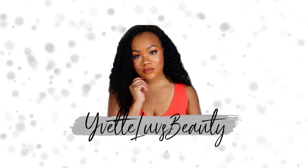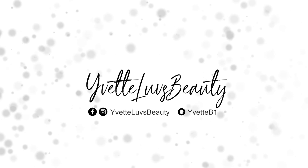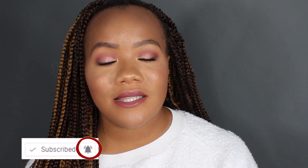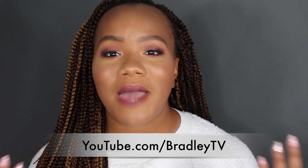Hey guys, Cece back with another video and today's video is going to be a little small makeup haul. If this is your first time watching me or any of my videos, please make sure you go ahead and click that subscribe button and the little notification bell so you can always be notified of all my future videos. You also want to make sure you're following me on Instagram at Yvette Loves Beauty and subscribe to my family vlog channel on YouTube at Bradley TV.